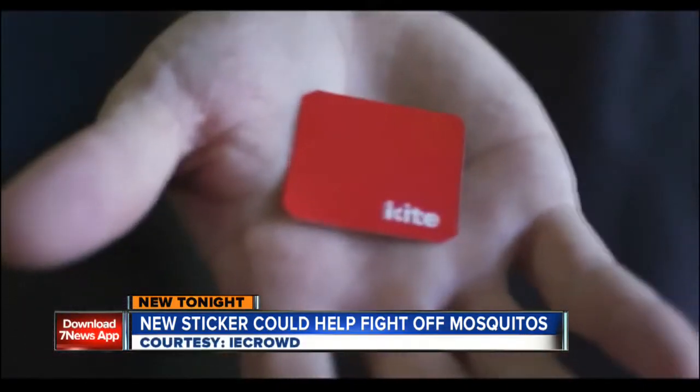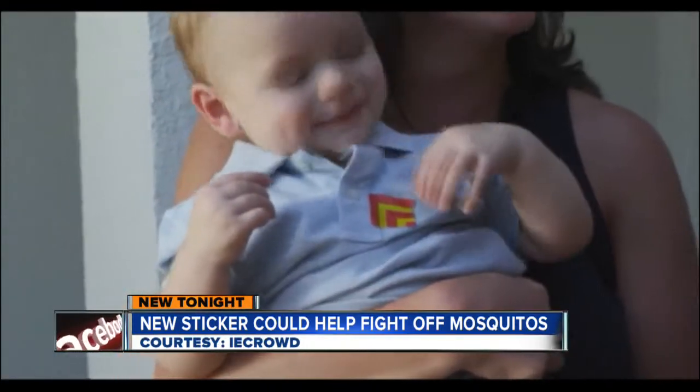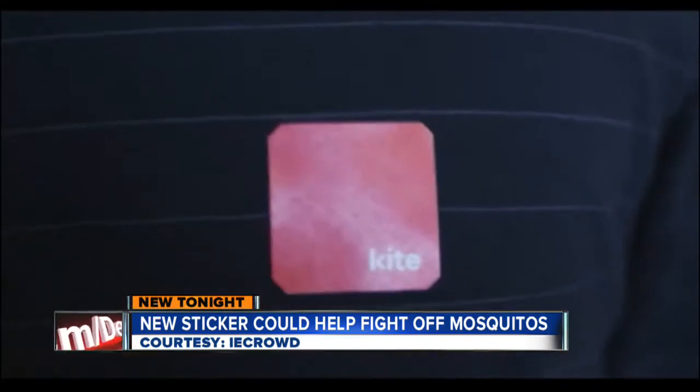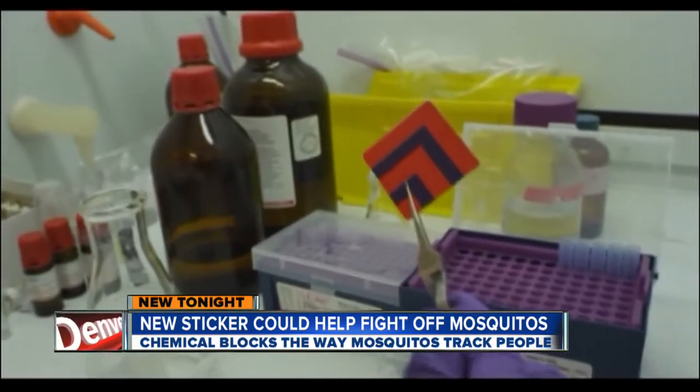Imagine a patch that gives you the ability to be invisible — to mosquitoes at least. It sounds a bit like superpowers, but the creators of the Kite Patch, who provided us this video, say it's science. 'We're looking truly at a worldwide breakthrough and we're very proud of it.' Gray Franson with the Innovation Venture Capital Group IE Crowd speaks with us by webcam about how it works.